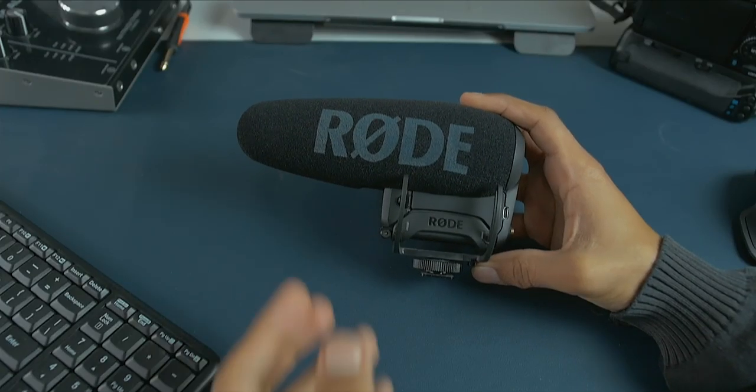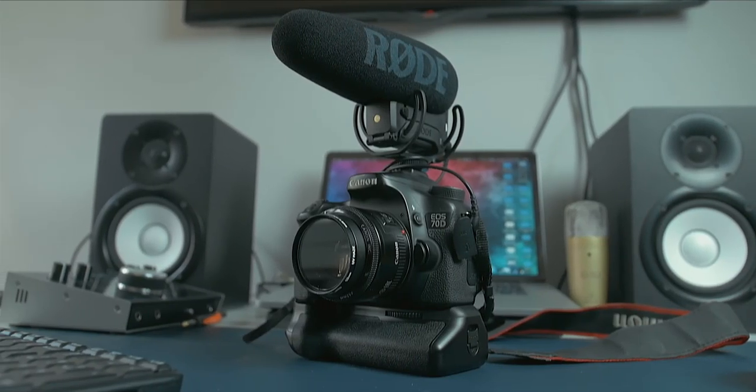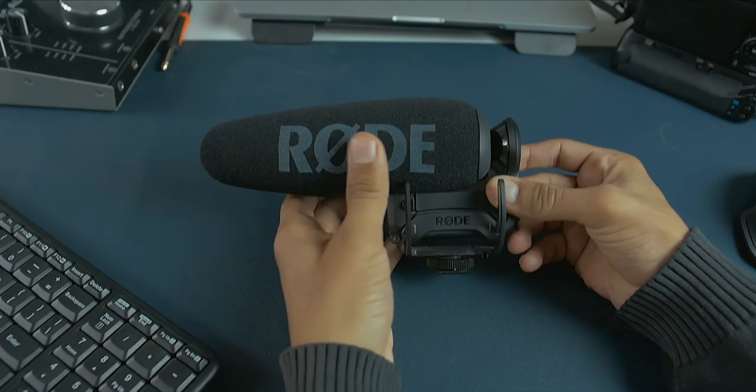There are two subcategories here. First is the Rode NTG, which is an awesome-sounding microphone, but just like the condenser mic it requires an audio interface — or a portable audio interface purchased separately — which adds cost and another device to manage. The second subcategory is on-camera mics, which mount directly onto your camera and record audio straight to the camera. This means you don't have to mess with syncing in post, saving a lot of time in post-production.